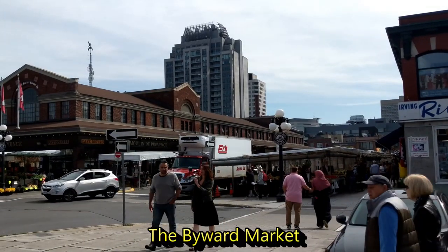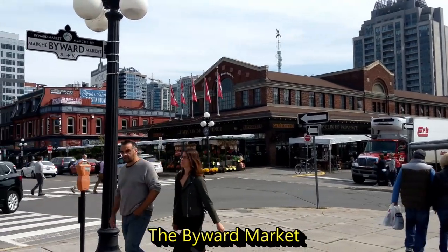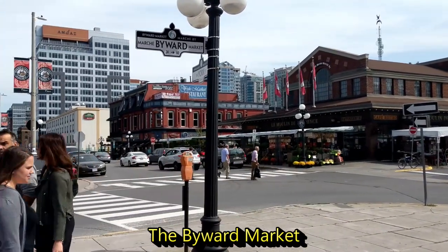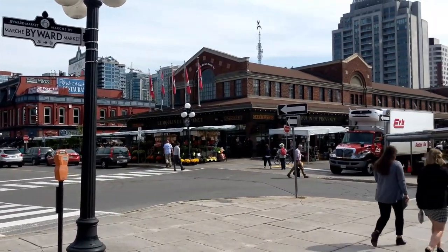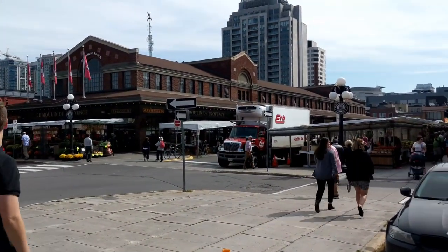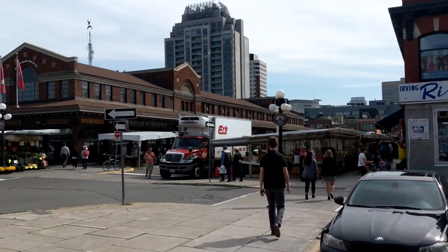This is the ByWard Market — it's a fun place. Lots of places to eat, lots of stores, lots of shops, lots of food, lots of everything here, lots of people. Just a short distance from where we're docked on the canal.